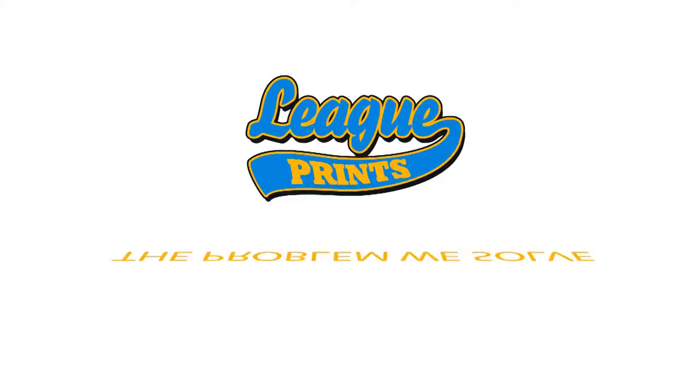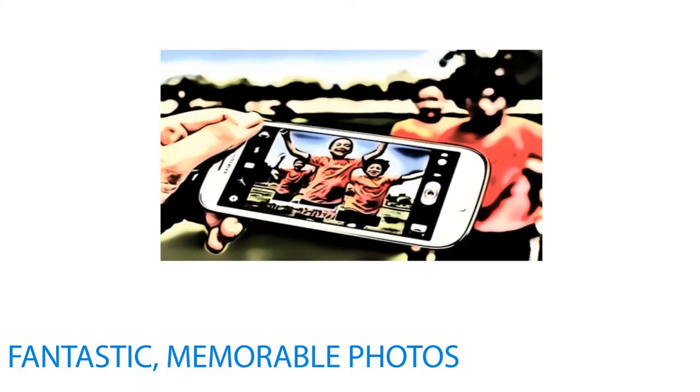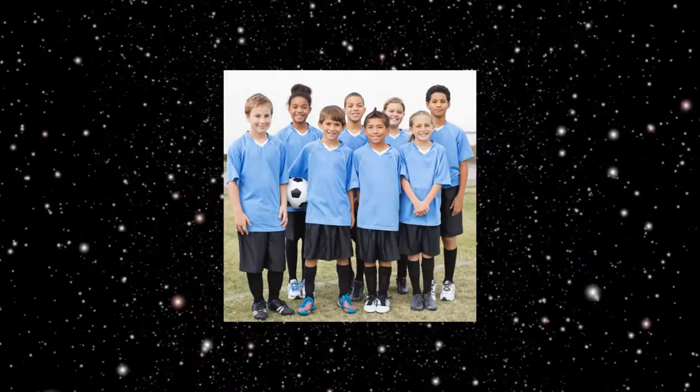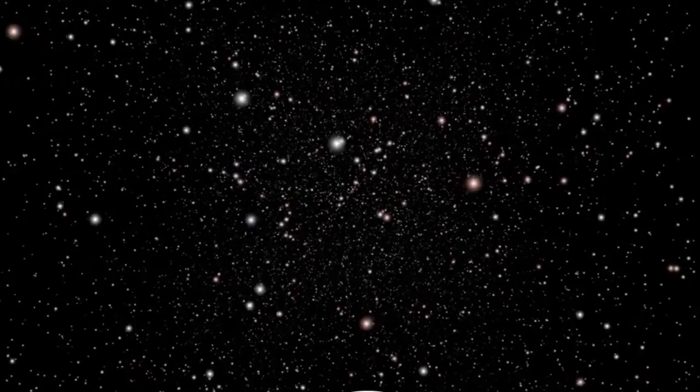The problem we solve: parents fanatically snap fantastic, memorable photos on their phones all throughout the year — not just on photo day. However, many of the pics are lost in cyberspace, never to be ordered again, thus robbing the league of an opportunity to help their members and generate an additional revenue stream.